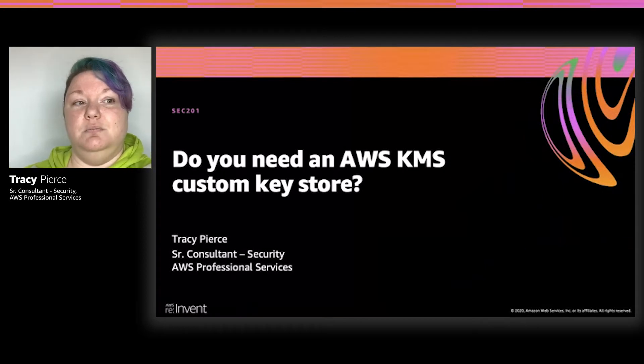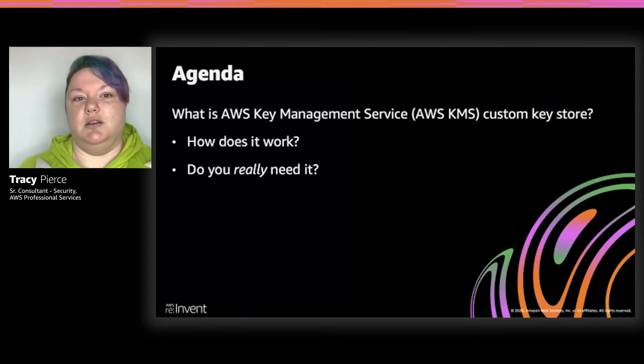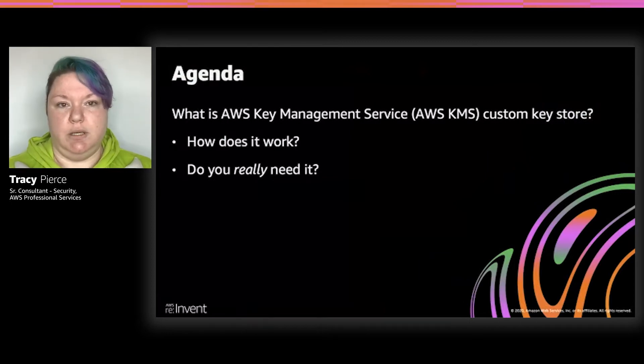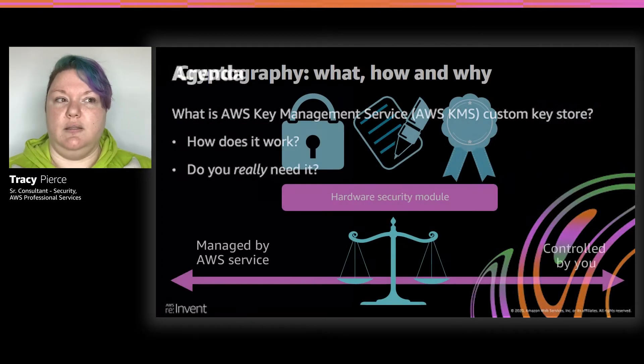So the agenda is going to be: how does this work? What is custom key store? How does it operate? What are the back-end pieces, all the nitty gritty details that customers want to know. And then we'll get into do you really need it. That's always the key point with customers — having that discussion.